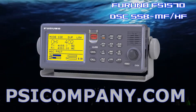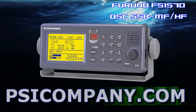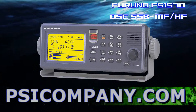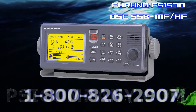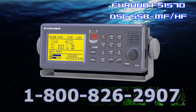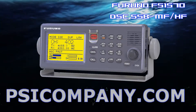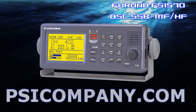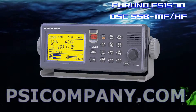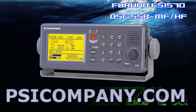The Furuno FS1570 maintains a continuous watch on distress call even while you're exchanging normal voice messages. The DSC channels can be individually set for all selected channels and can be automatically scanned. When a DSC message is received, the radio telephone gives audible and visual alarms. It works on all authorized transmit frequencies between 1.6 and 27.5 megahertz. Receiver frequencies are selectable between 100 kilohertz and 30 megahertz in 10 hertz steps. The transmit and receive frequencies can be selected separately or in pair, and the digital frequency synthesizer provides high stability for DSC and narrow band direct printing as well as telephony operation.